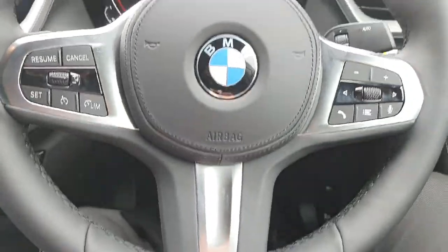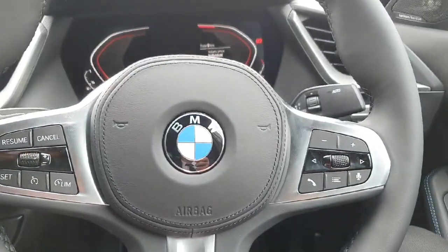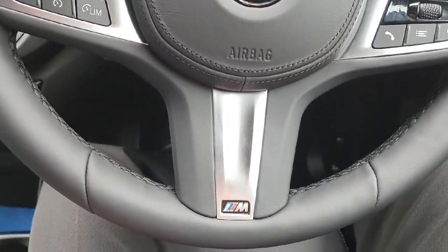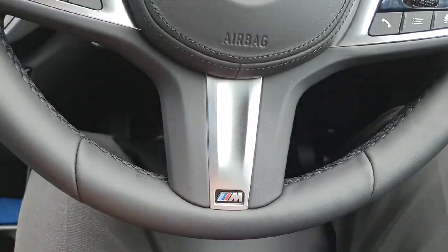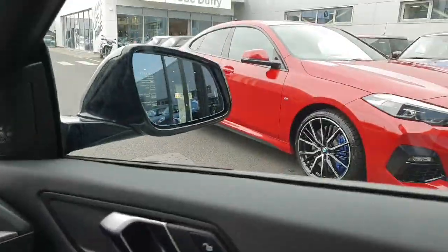Here on the steering wheel, on the left-hand side we have the cruise control, and on the right-hand side we have the controls for the radio and Bluetooth. There is also this gorgeous M package detail here. We also have fully automatic windows and mirrors.